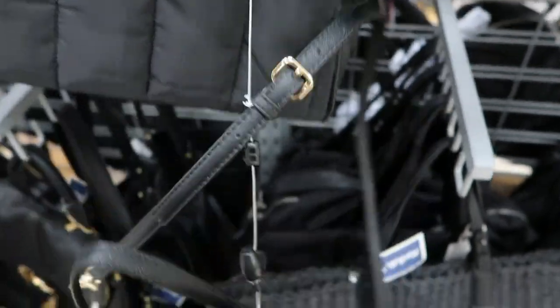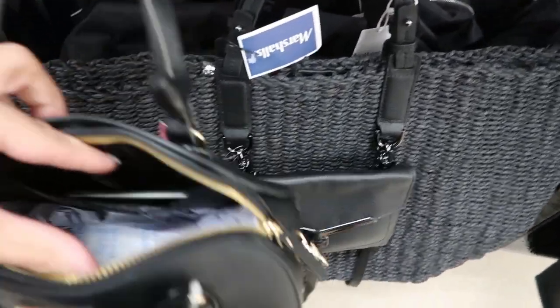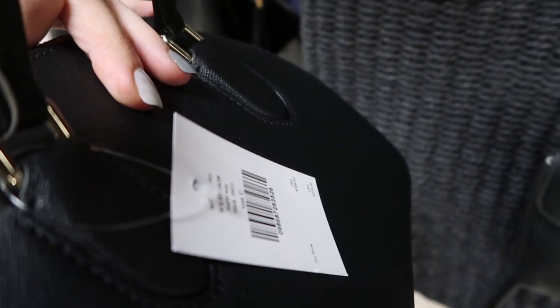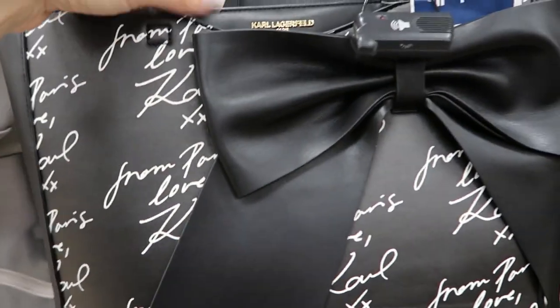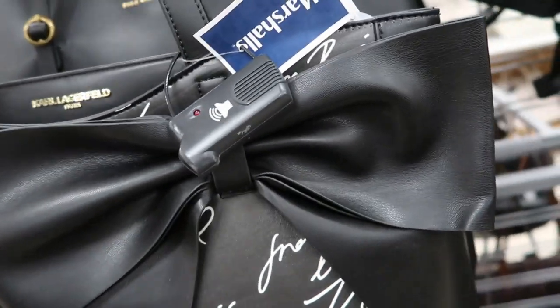Here is an adorable little Kate Spade arm bag — that's what the inside looks like. This one retails for $278 and it's $79.99, so super cute. This Karl Lagerfeld tote is $79.99 — it's a nice bigger size tote.